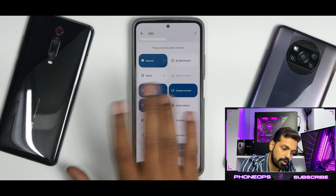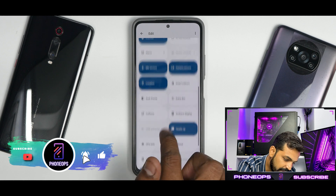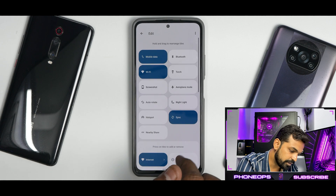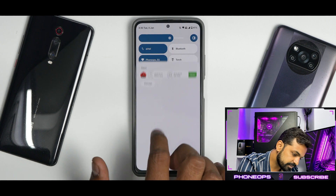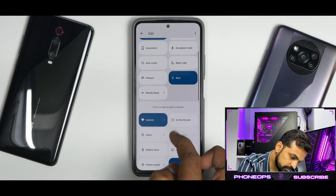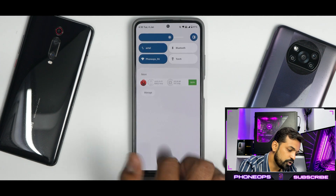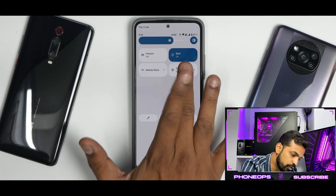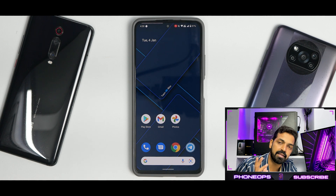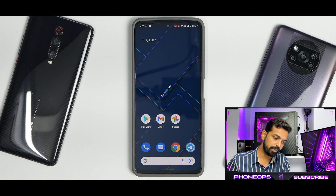You also have dark theme, invert colors, privacy quick access tiles, and a screen recorder — though it was a bit hard to find. This is the third video where I had trouble locating the screen recorder. Found it! So you do have a built-in screen recorder. If you click on it, you can record internal and external audio, you get a timer, and then it should work fine.